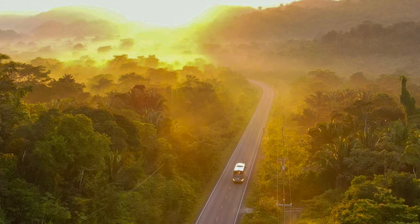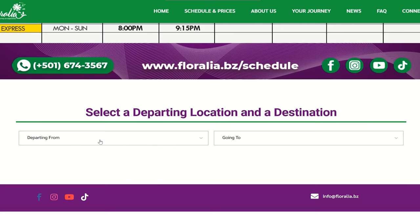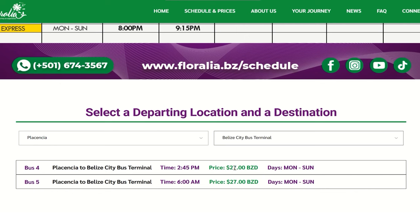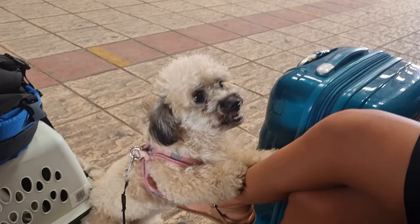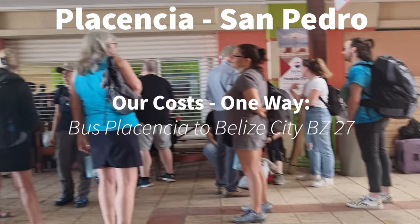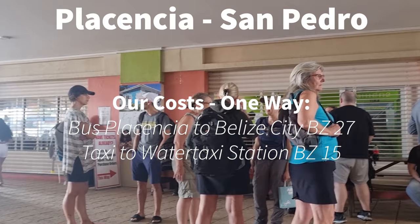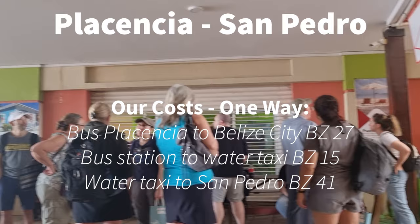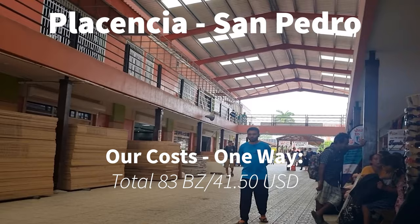The reason we took the bus was partly the price. Going from Placencia to Belize City bus terminal, you can see it departs either at 2:45 or at 6 a.m. The bus cost 27 Belize dollars. We then took a taxi right outside the bus terminal — it said Belize Express — for an extra $15 Belize. The water taxi ticket was $41 Belize dollars, bringing our total to 83 Belize, or $41.50 U.S. — a lot more affordable than a flight.